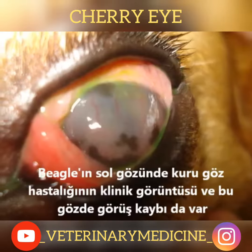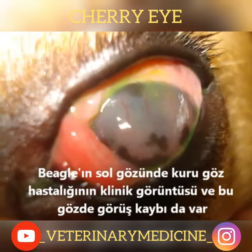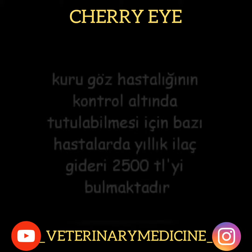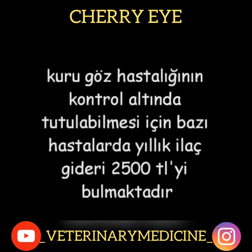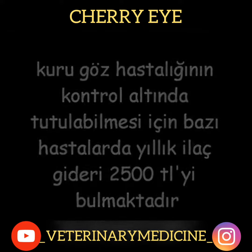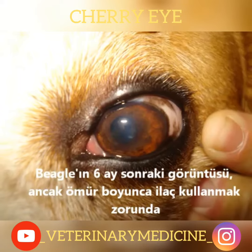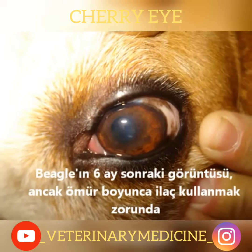The clinical view of the beagle's left eye shows dry eye disease with loss of sight. It nearly costs 2,500 TL in annual medication for some patients to keep dry eye disease under control. This is the image of the beagle after 6 months, but it is expected to take medicine forever.